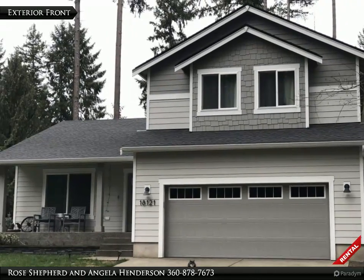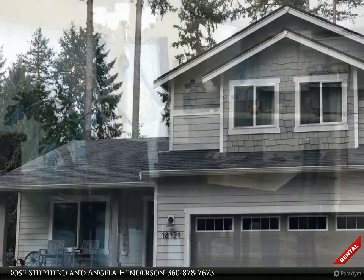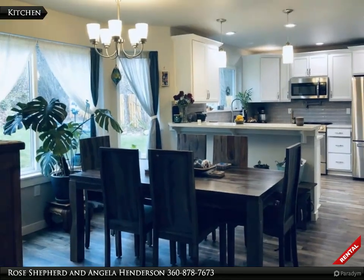3 bed / 2.5 bath home with vinyl plank flooring, white cabinetry, quartz countertops, and tile backsplash.